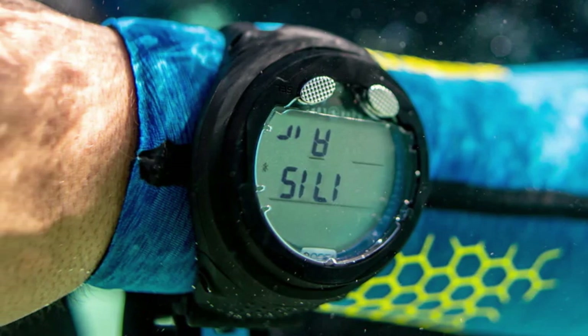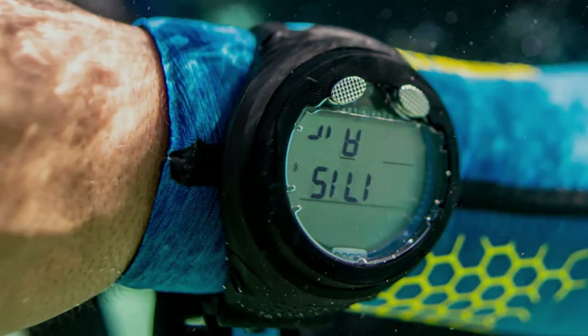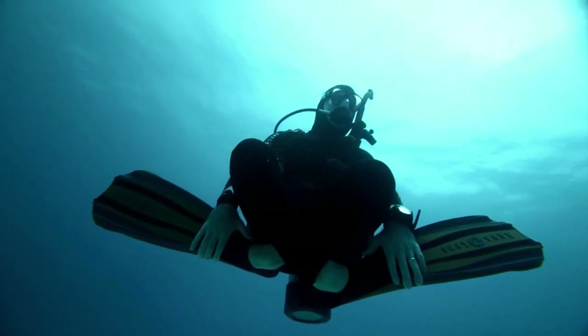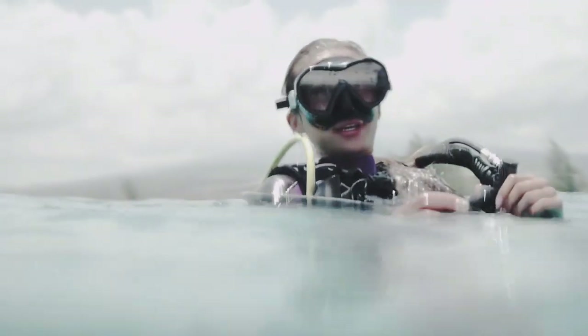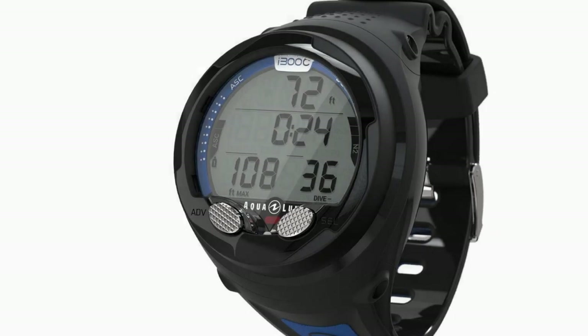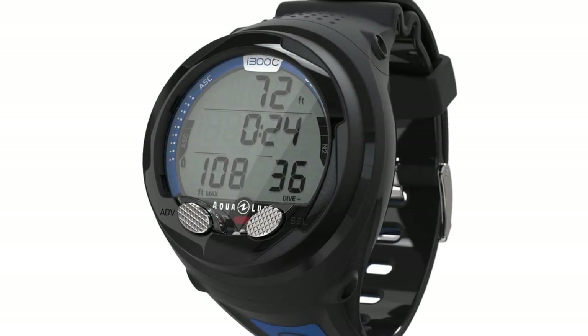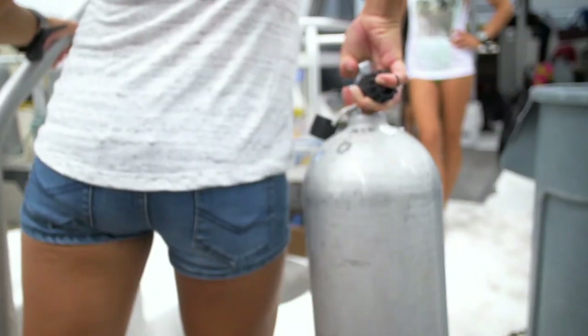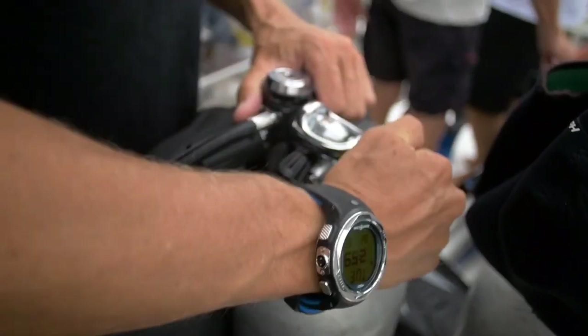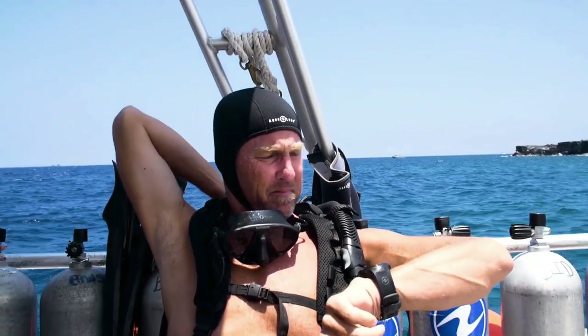The robust design of the i300C is crafted to withstand the challenges of aquatic environments, ensuring durability in demanding diving conditions. The watch's reliability and functionality, coupled with its reasonable price point, make it a trustworthy choice for divers seeking critical information at a glance. In conclusion, the Aqua Lung i300C stands out for its durability, user-friendly interface, and versatility across dive modes, making it a worthwhile choice for those prioritizing quality and functionality.